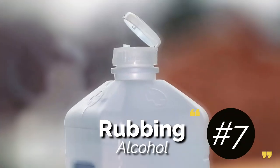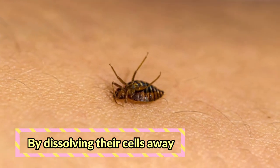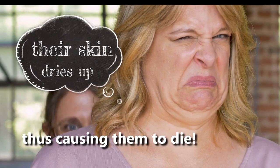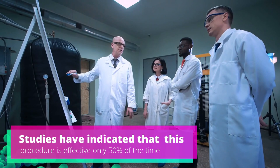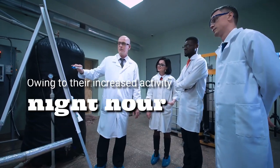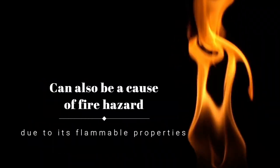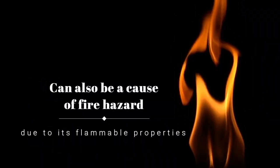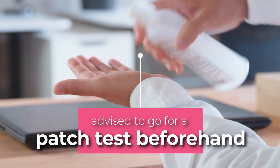7. Rubbing Alcohol. Rubbing alcohol helps in killing the insects by dissolving their cells away. When bed bugs come in contact with rubbing alcohol, their skin dries up, thus causing them to die. However, studies have indicated that this procedure is effective only 50% of the time owing to their increased activity during the night hours. Rubbing alcohol can also be a cause of fire hazard due to its flammable properties. It is always advised to go for a patch test beforehand.